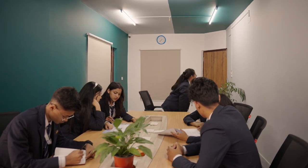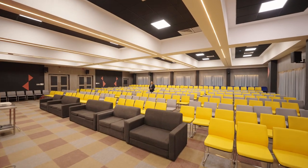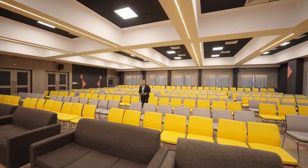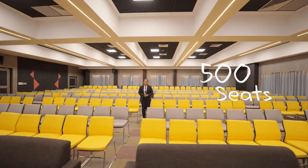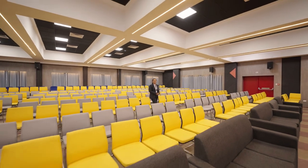Now we will move on to the auditorium. The auditorium is where many events occur, such as prize giving ceremonies and lectures. This area is so spacious that about 500 people can fit in here. Now we will move on to other facilities that the college has to offer.